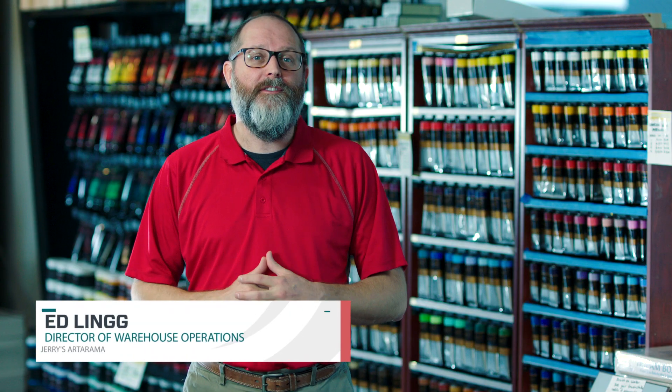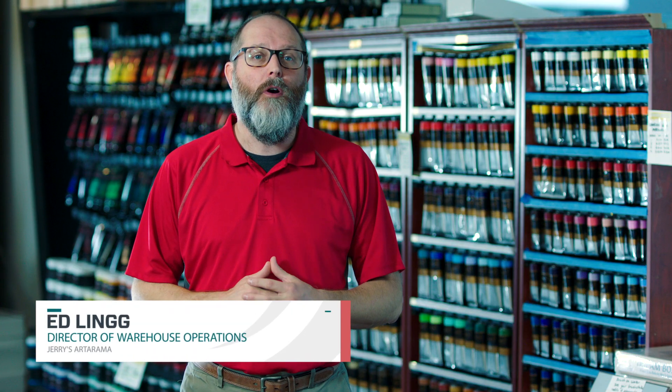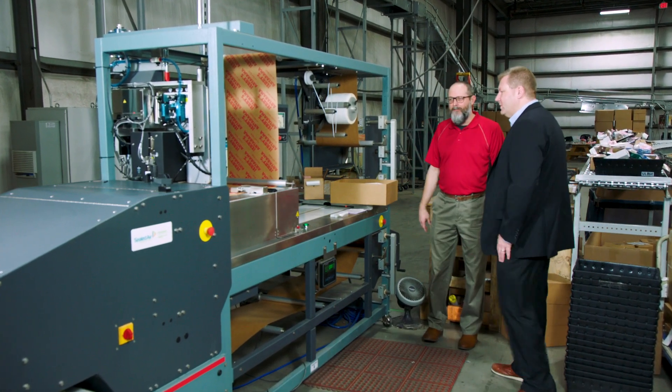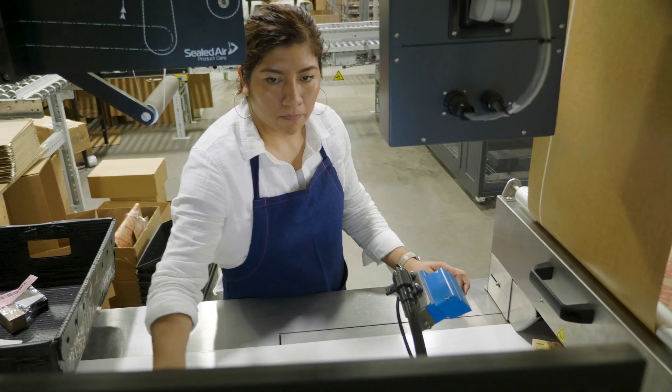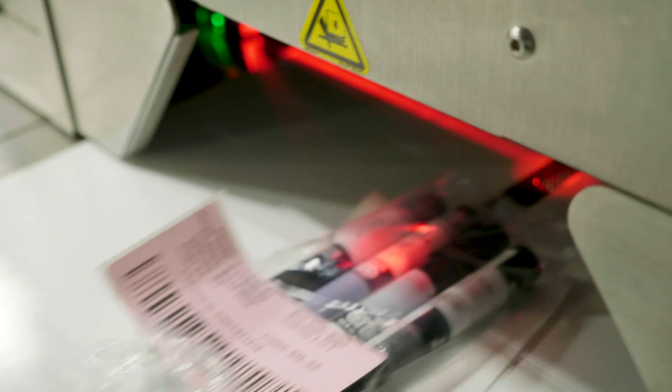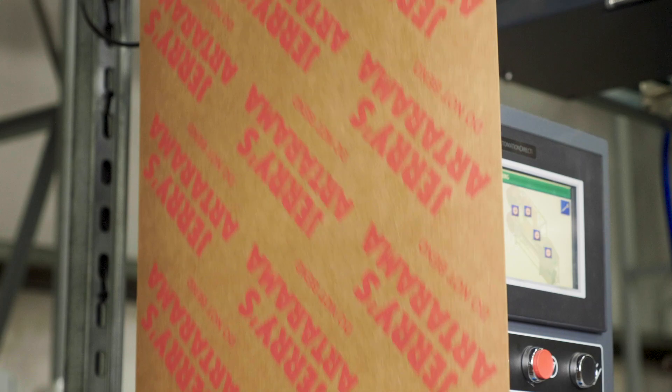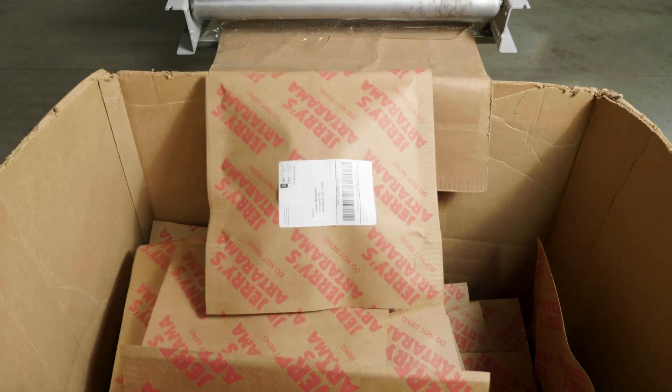Jerry's Artarama uses the Priority Pack machine for small merchandise that previously we would have to insert into a bubble mailer. The Priority Pack allows Jerry's to not only protect our product with a hard rigi board but also ship varying sized merchandise.